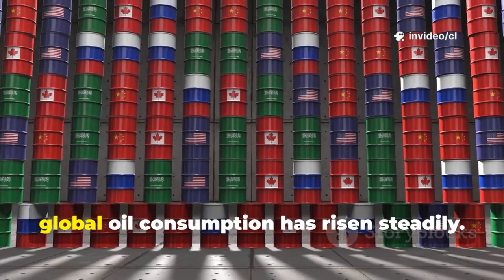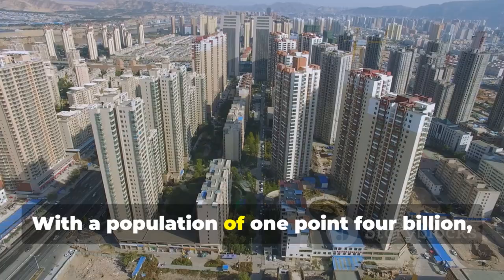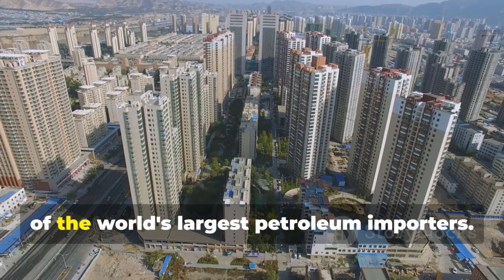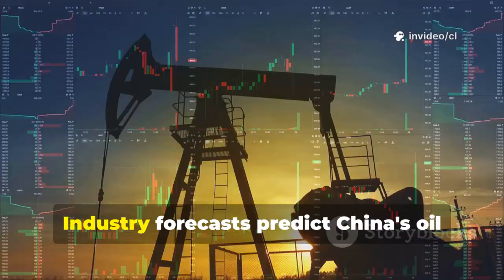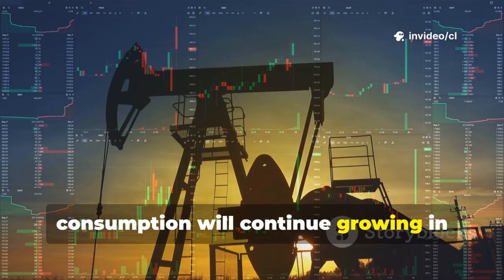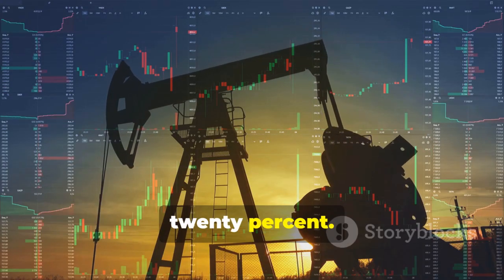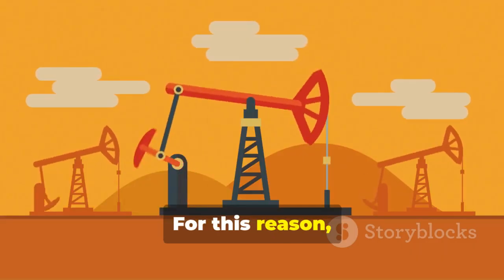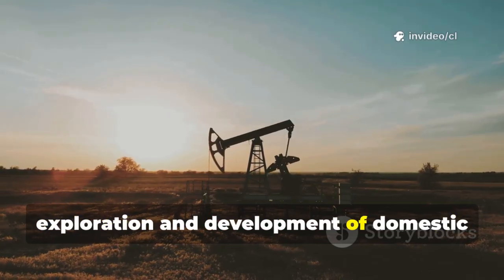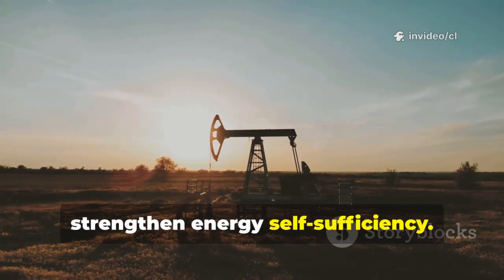Since the beginning of the 21st century, global oil consumption has risen steadily. With a population of 1.4 billion, China has maintained its position as one of the world's largest petroleum importers. Industry forecasts predict China's oil consumption will continue growing in coming years, with increases potentially approaching 20%. For this reason, Beijing has committed to accelerating exploration and development of domestic oil and gas resources in efforts to strengthen energy self-sufficiency.